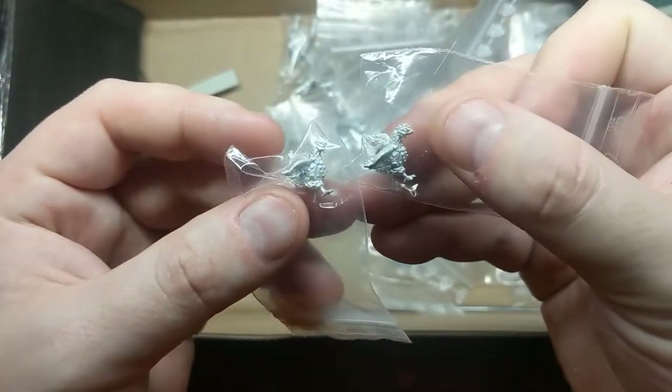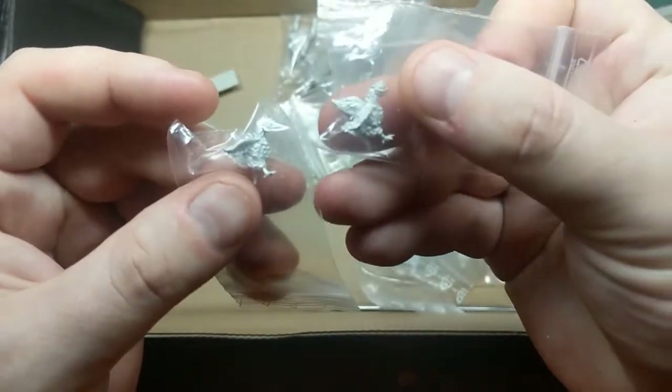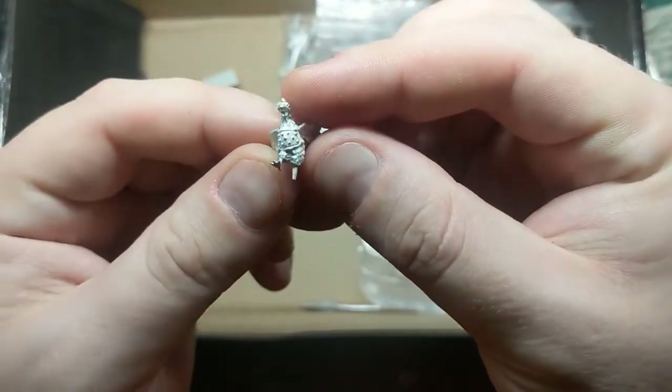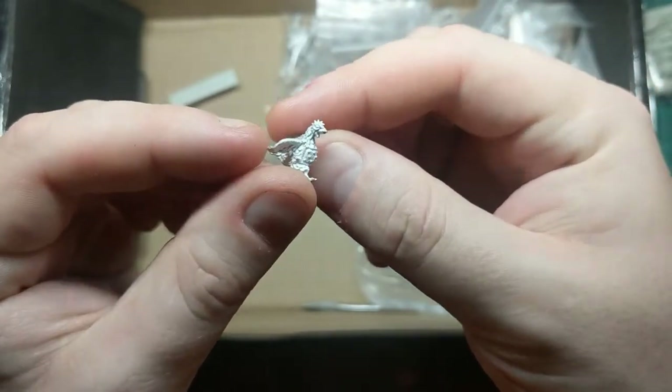I accidentally got two chickens — I don't know if that's a mistake or if I bought an extra one. But I'm sure I'll find use for the second one. If I remember correctly, this is Isolde, the one-legged, peg-legged guard chicken. That's a cool little model.